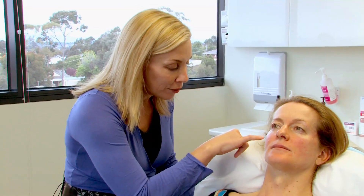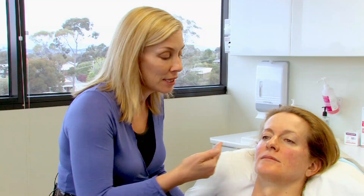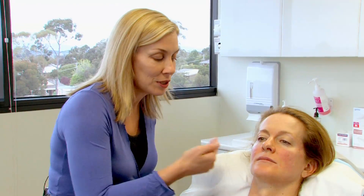With the benign raised lesion here on the cheek, we can gently shave that away with one of our lasers, the Erbium laser, which actually just takes away the finest layers and we go down to the level where it is flush with the skin.